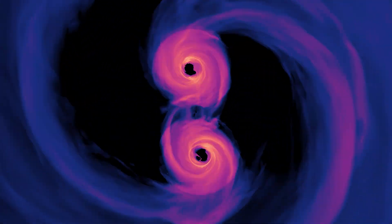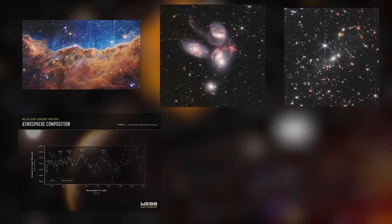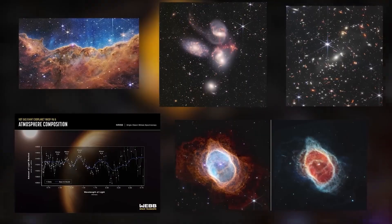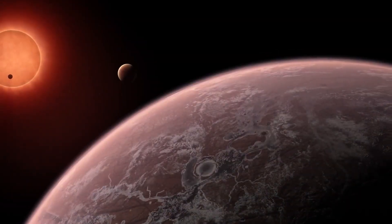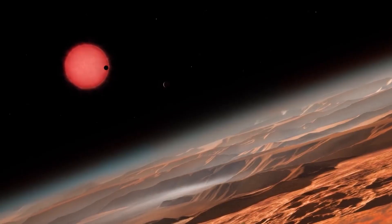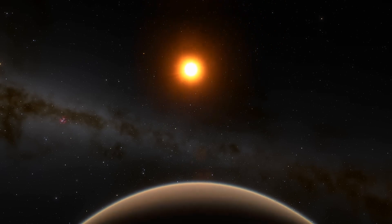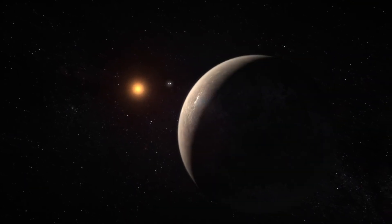From the breathtaking photo of the cosmic web to the awe-inspiring image of the stellar nursery, these images have exceeded our expectations. Naturally, scientists are seeking more, specifically aiming to capture images of exoplanets to discover their properties and whether life could exist on them. Join us as we explore the journey of capturing a crisp image of an Earth-like exoplanet, Proxima b.